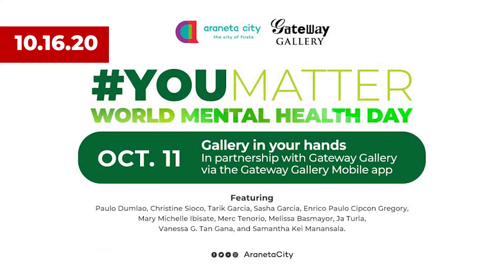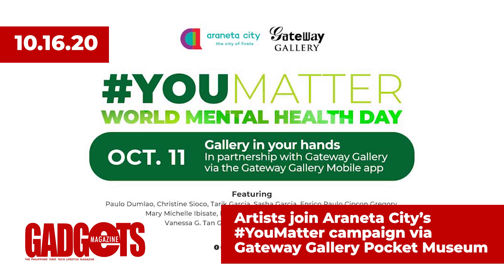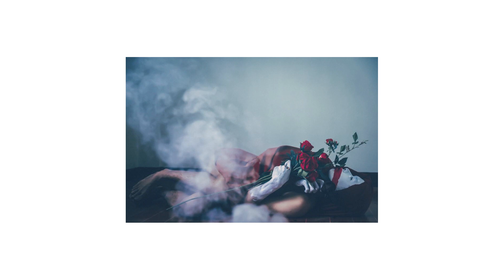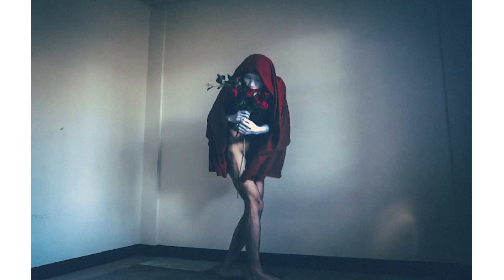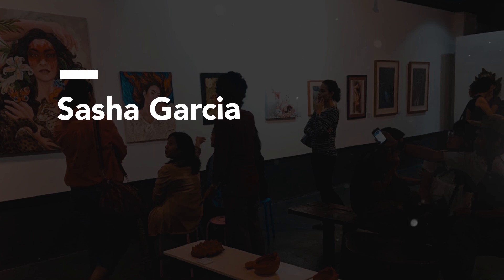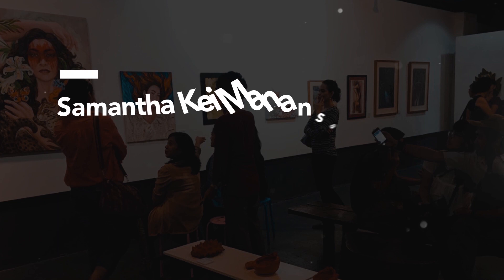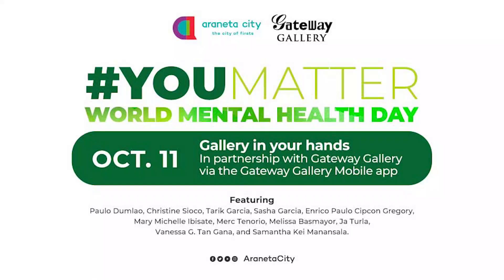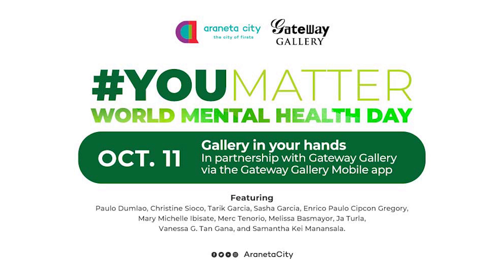As Araneta City continues its Hashtag You Matter campaign for World Mental Health Day, the Gateway Gallery launched its Gallery In Your Hands exhibit on October 11 via its mobile app. The virtual exhibit features artworks depicting different struggles and inspiring journeys of artists dealing with mental health issues such as depression and bipolar disorder, who are now staunch advocates fighting the stigma on mental health. Artists Paulo Dundau, Christine Sciocco, Tariq Garcia, Sasha Garcia, Enrico Paulo Sikon Gregory, Mary Michelle Ibizate, Merck Tenorio, Melissa Basmayor, Jot Terla, Vanessa G. Tangana, and Samantha Caymanansala share their expressive artwork. Download the Gateway Gallery mobile app, the Pocket Museum, via Google Play to view all the masterpieces.